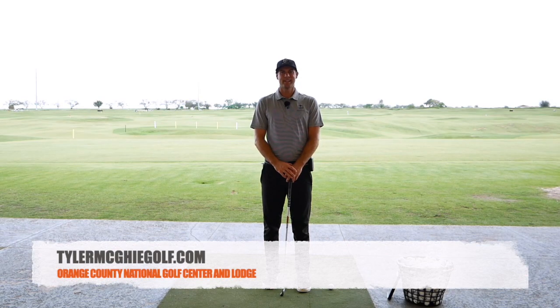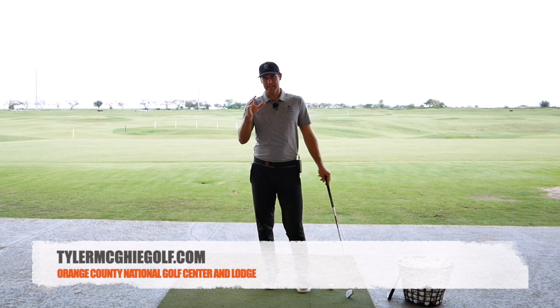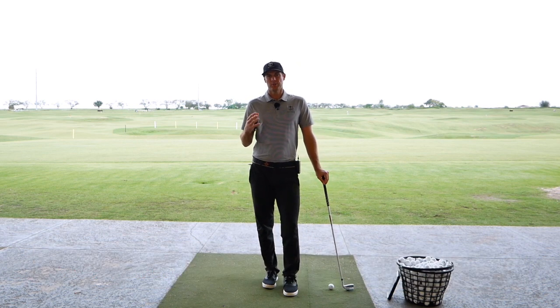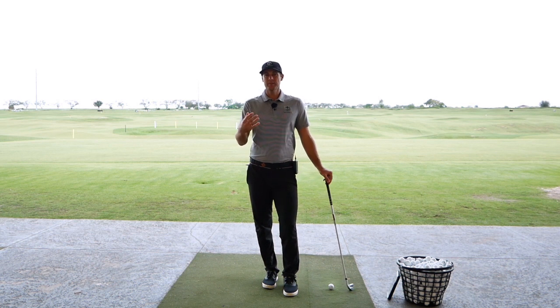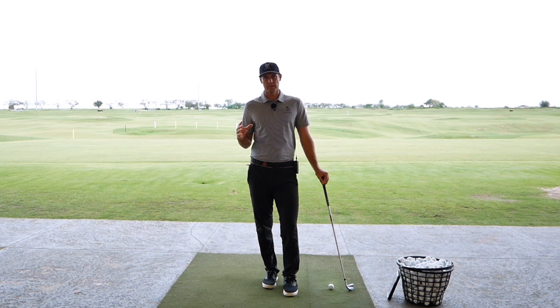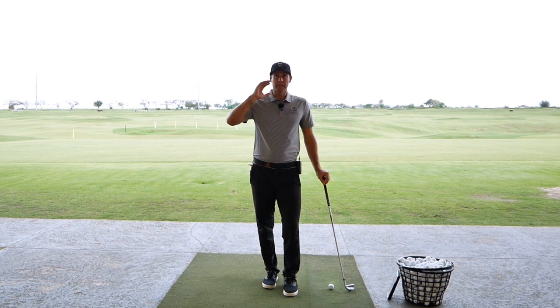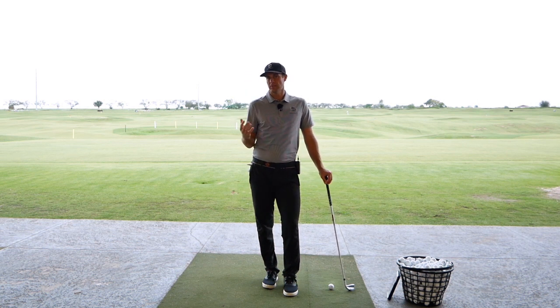Todd McGee here coming to you from Orange County Nashville. I wanted to give you some ideas — if you're playing and trying to achieve something in your swing but having trouble doing it, sometimes it might not be the right thing for you. With the golf swing, creating good impact alignments with TrackMan to get the ball flight to go the way you want, there are lots of ways to do that, so finding the right way for you is super important.